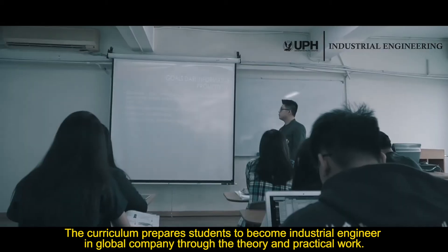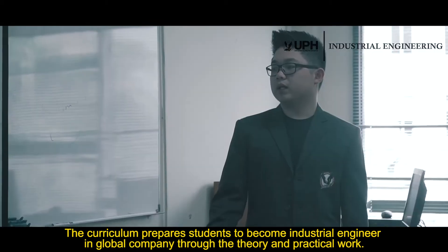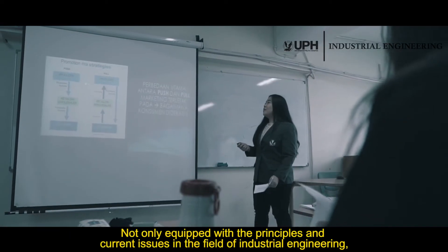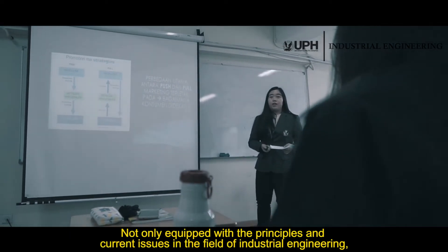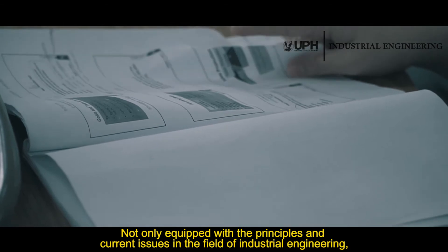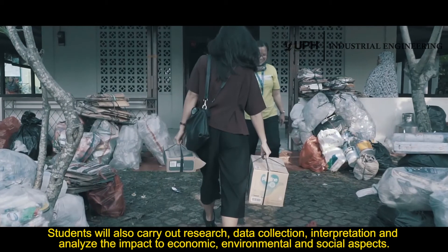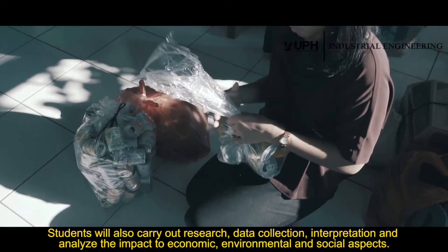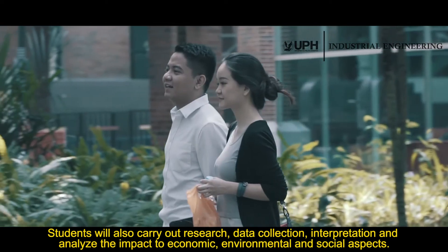The curriculum prepares students to become Industrial Engineers in a global company through theory and practical work. Not only equipped with the principles and current issues in the field of Industrial Engineering, students will also carry out research, data collection, interpretation, and analyze the impact on economic, environmental, and social aspects.